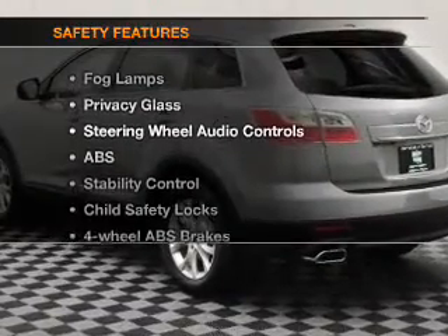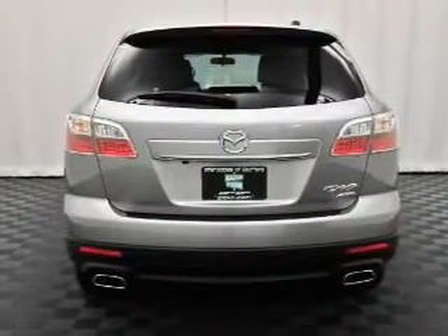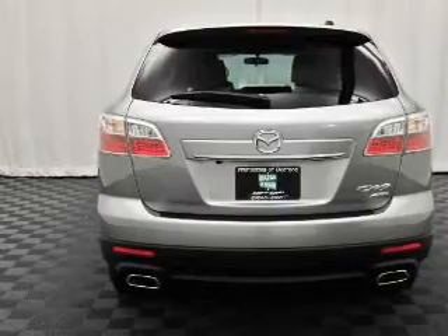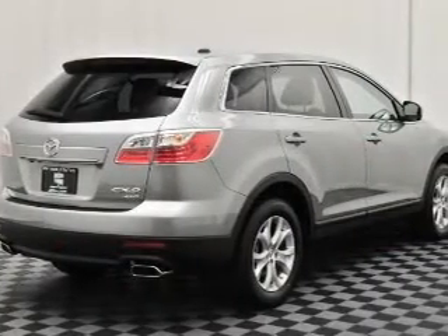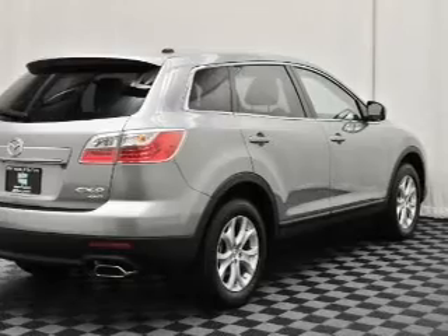If safety is a high priority, rest assured knowing these top safety components are included: front ventilated disc brakes, curtain head airbags, passenger airbag, side airbag, traction control, stability control, and low tire pressure warning. Call today to schedule a test drive.